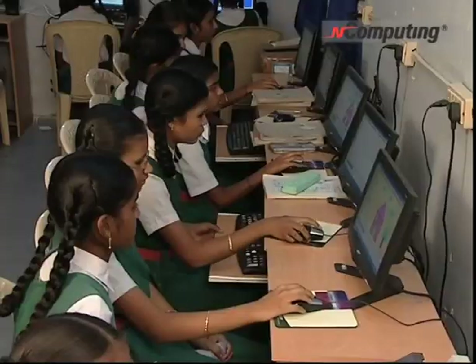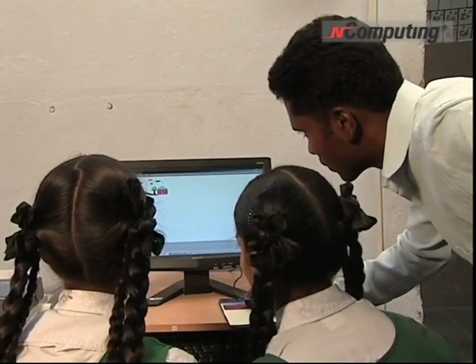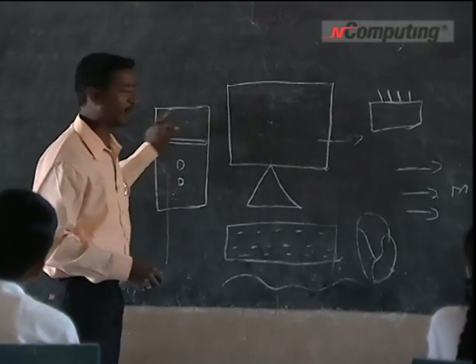The students are working on various software applications as a part of their curriculum. The teachers have been specially trained and have regular training sessions to keep them abreast with technology and IT skills.